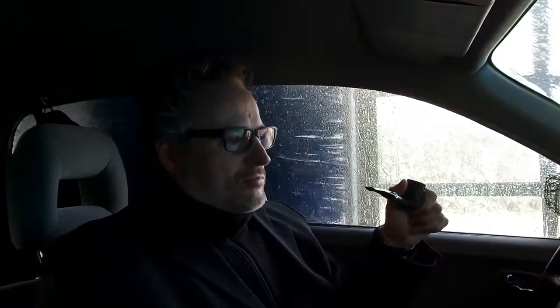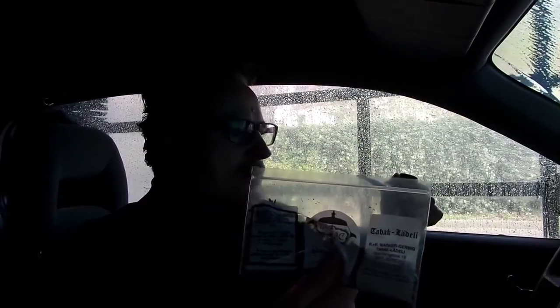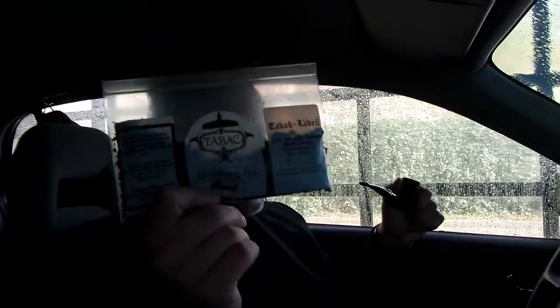Tabak Lederle — I think it's the most sophisticated and traditional shop in Zurich. They have all these American tobaccos. They say this is an American tobacco, but actually it is not. It's not from America, but it's American-style tobacco. It is their house mixture.